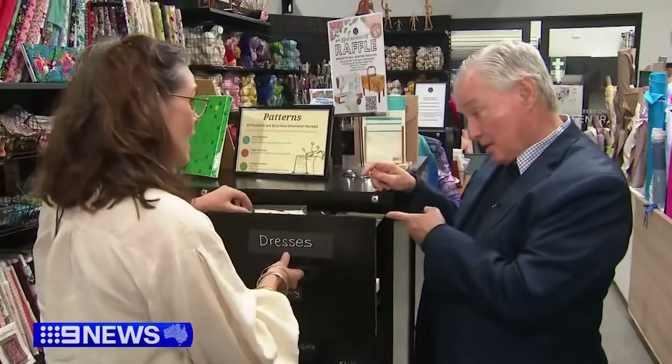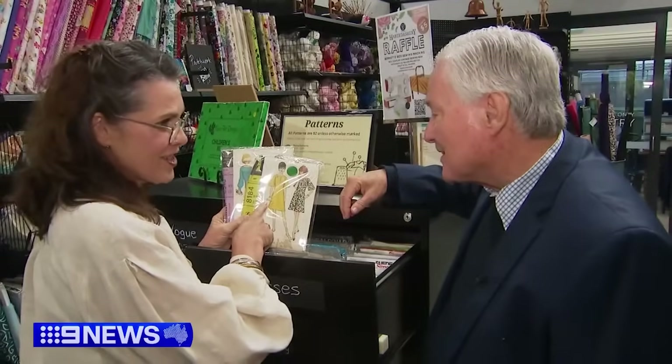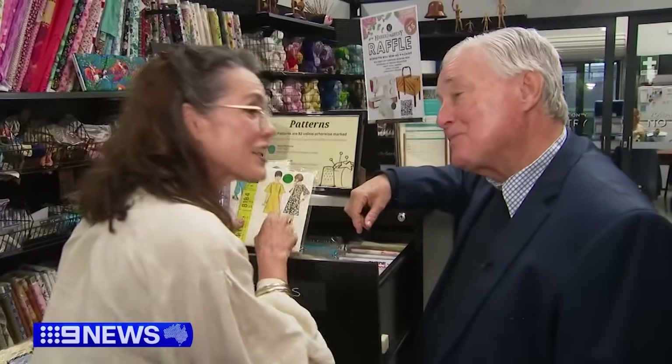Tell us about the patterns. Some of them are quite old. They are, Bruce. We have the most amazing collection. This is all back in fashion. That's an A-line, isn't it? Correct.